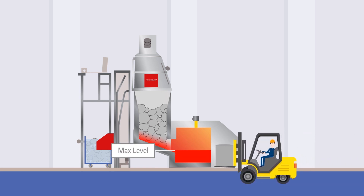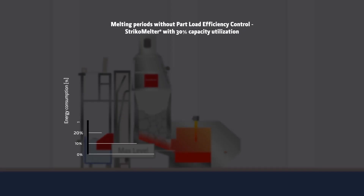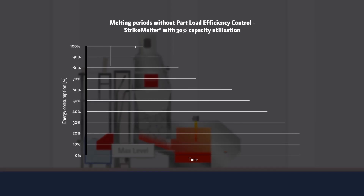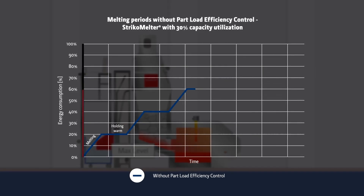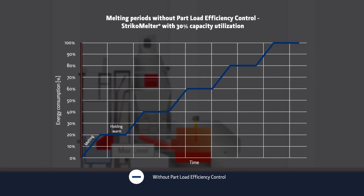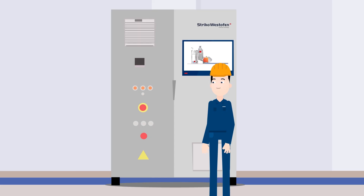Provided there is a full charging car in the charging unit, the melting process starts as soon as the maximum bath level is undershot — often after a single metal removal. This can lead to several short melting periods within one shift of production. Short melting periods are not very efficient, as the energy-intensive process of liquefying metal is interrupted again and again.